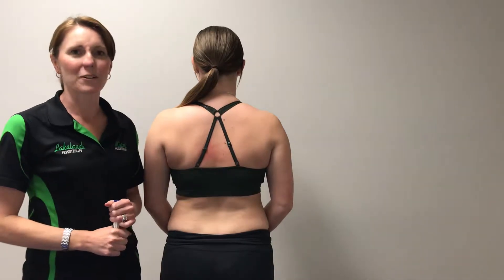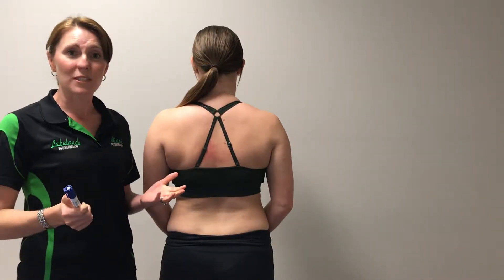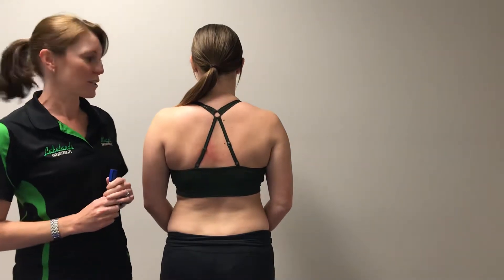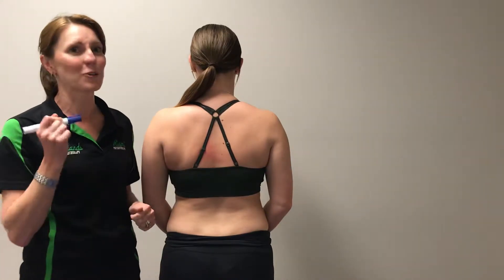Hi, this is Shelley from Miami Physio and Lakelands Physiotherapy. We forgot to talk about scoliosis the other day when we were talking about back posture, so it's quite hard for me to show you on myself, so I'm going to use Hannah's back here and draw on her to show you what we're talking about.